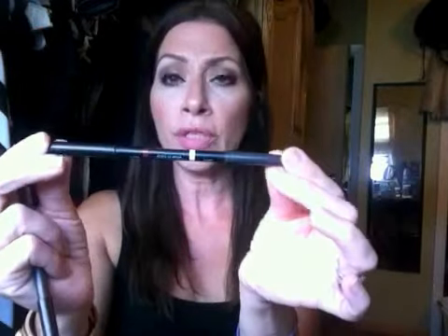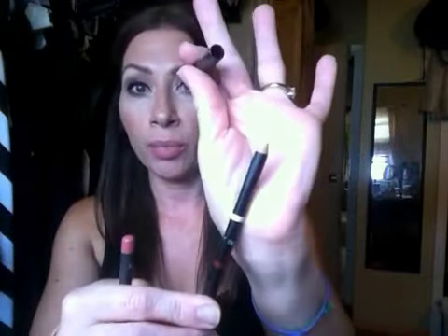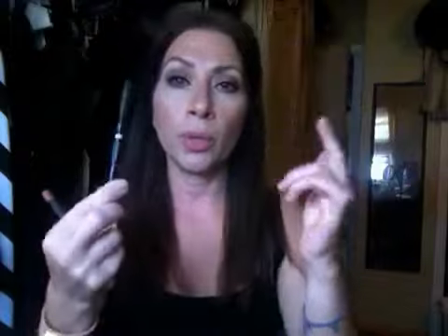I am using this highlight pencil by Vincent Longo — well, it's not exactly a highlight pencil. It's a duo-ended pencil with a highlight on one side for the lips and color on the other side. This side is Sangria, which I've used before. The highlight portion I'm going to use for my Cupid's Bow and around the perimeter of my lips. The lip liner I'm using today is MAC's Soar, which is a very pretty movi rose kind of color for the lips. I like that.